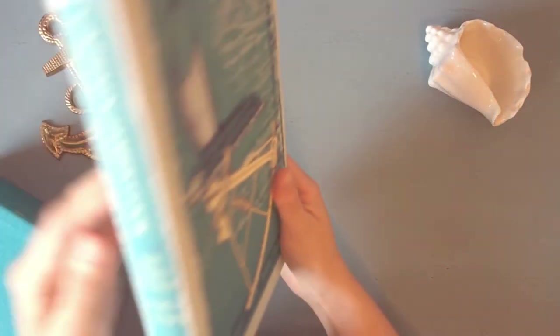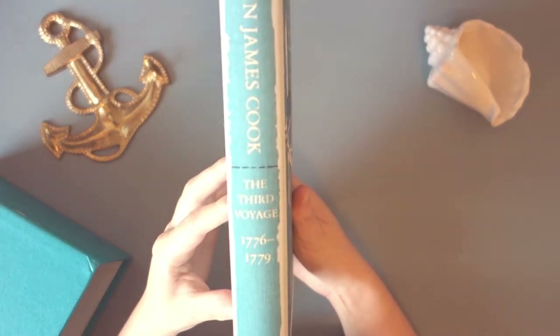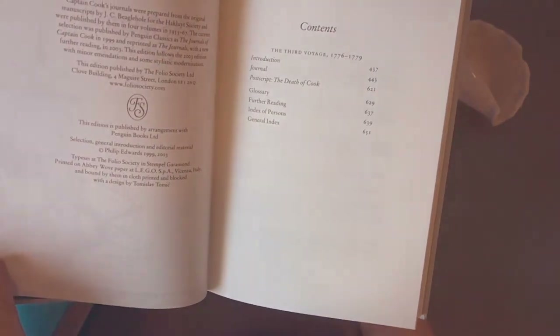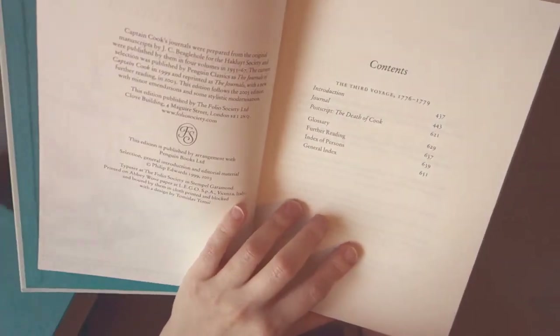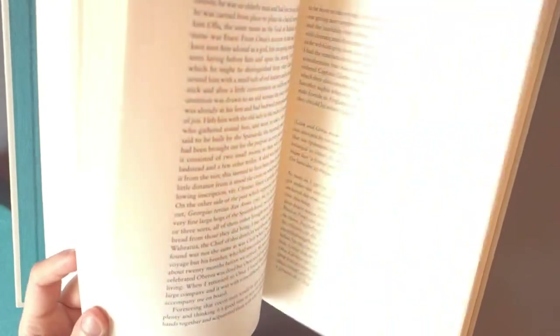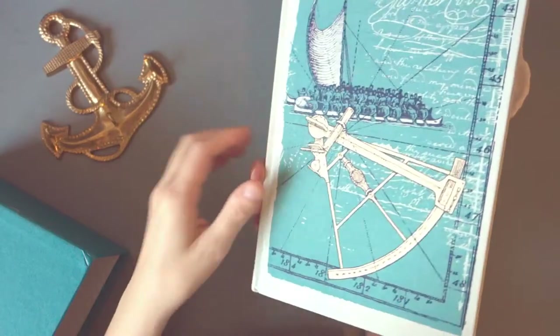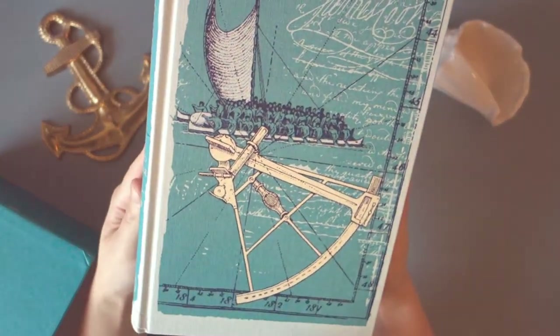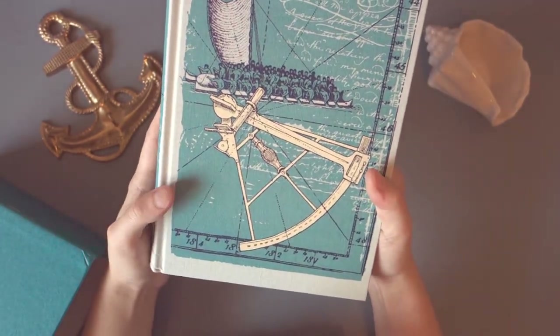The third voyage was 1776 to 1779, and this one was the voyage he was killed on. I haven't read this yet, but I would assume the journals end pretty abruptly. It looks like the editor added a postscript about his death, so there's some context there. Again, a very nice cover in the same design but a different picture. This box set also comes with a map, so I'm going to show that.